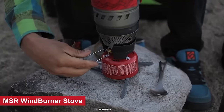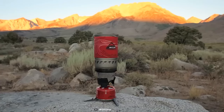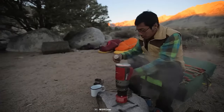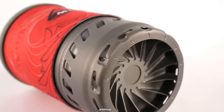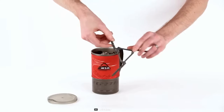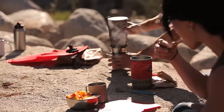The MSR Windburner Stove System is a highly efficient and reliable cooking stove designed for outdoor enthusiasts, particularly solo bikepackers who need a compact and windproof cooking solution. It combines innovative reactor technology with features that make it ideal for backcountry adventures and weekend camping trips. A radiant burner delivers high-performance heating, allowing it to boil water quickly and efficiently. Specifically engineered to withstand windy conditions, the system includes a compact and lightweight pot with an integrated heat exchanger.